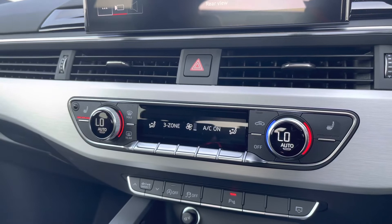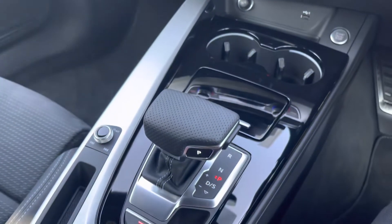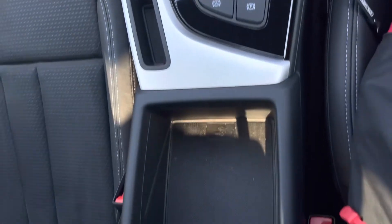Moving down we have the climate control allowing both the passengers and the driver to be controlled at their own temperature settings. The front two seats are also heated which is perfect for those chillier mornings, and we also have the automatic gear stick as well as plenty of storage underneath the armrest.